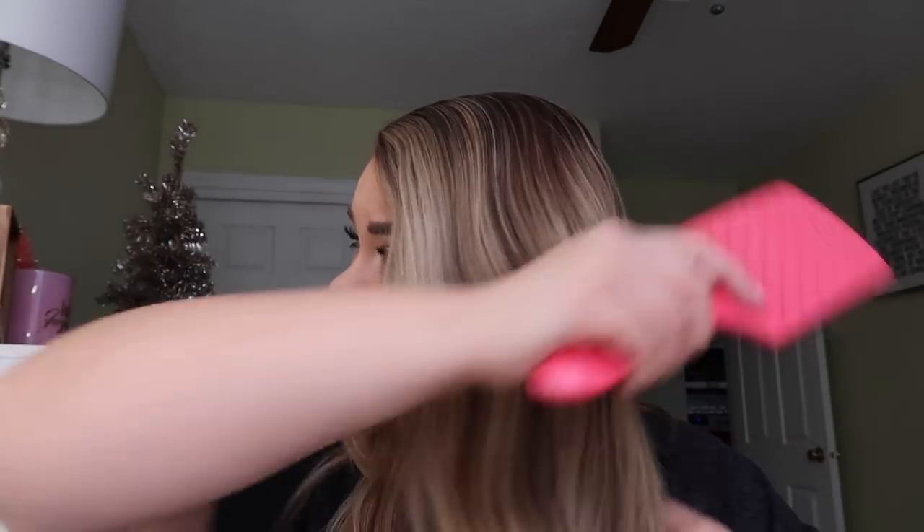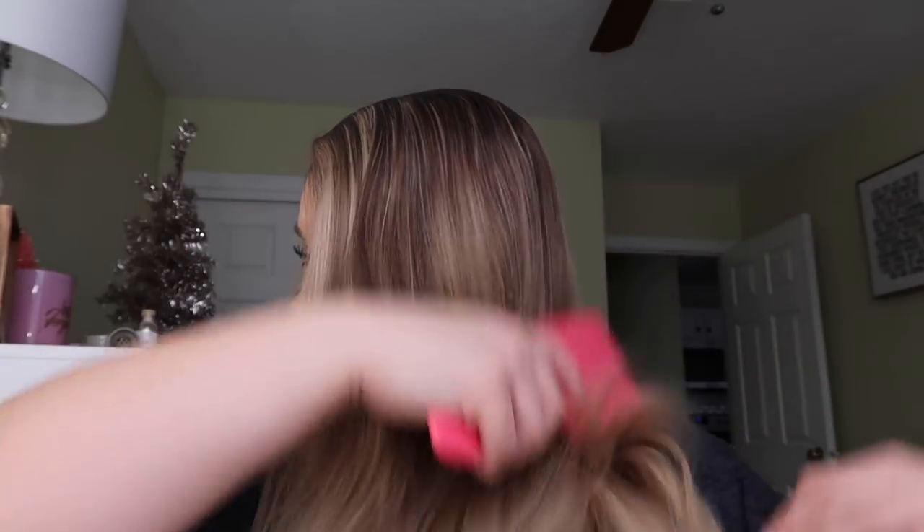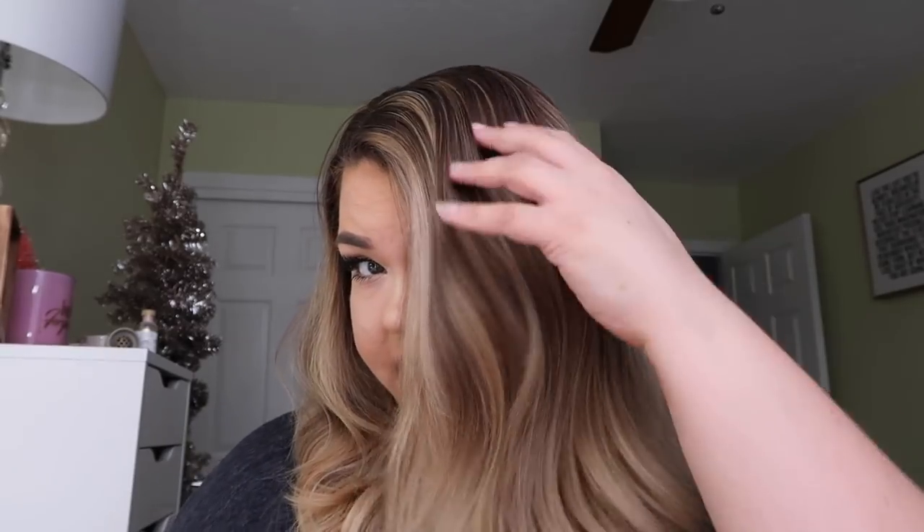You guys know I'm a Batiste girl — I love Batiste dry shampoo. So if you didn't watch yesterday's vlog, I picked up some Whay products at Urban Outfitters. Oh, I just love the color of my hair right now — look at all that dimension!